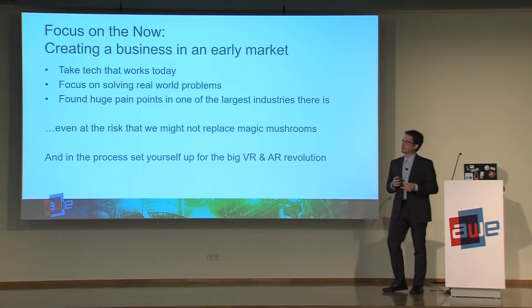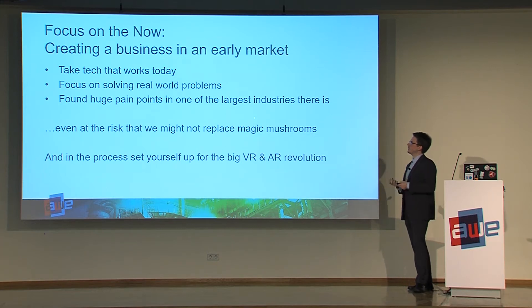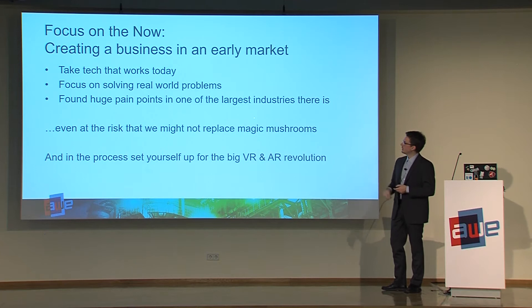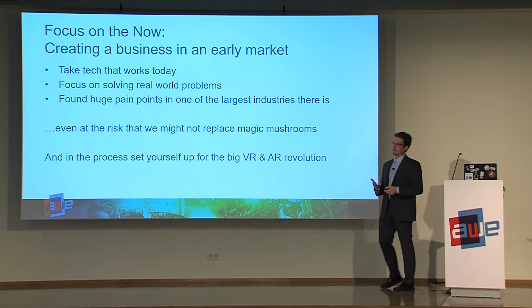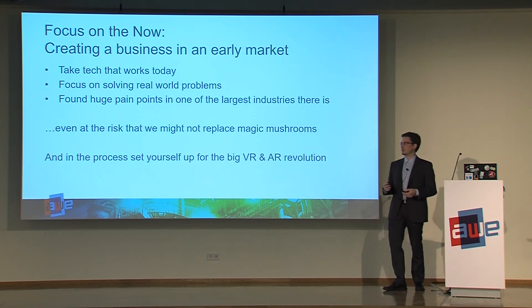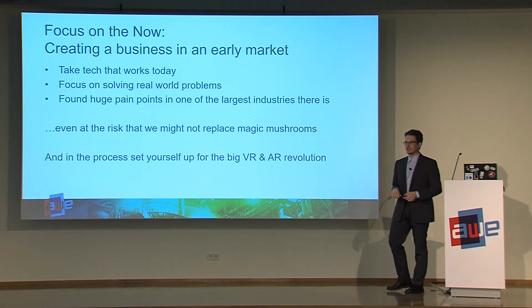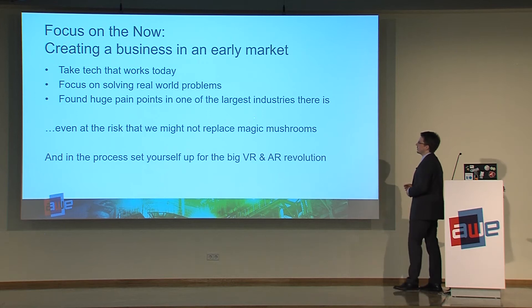We really wanted to focus on a scalable product without the need to do a lot of custom implementation for each client individually. With the initial goal of instruction guides for augmented reality, we often had the problem that our customers needed integration in their backend and things like that, so the product was never truly standalone — it was always combined with a custom project for that customer. So scaling was always a problem, three years ago.